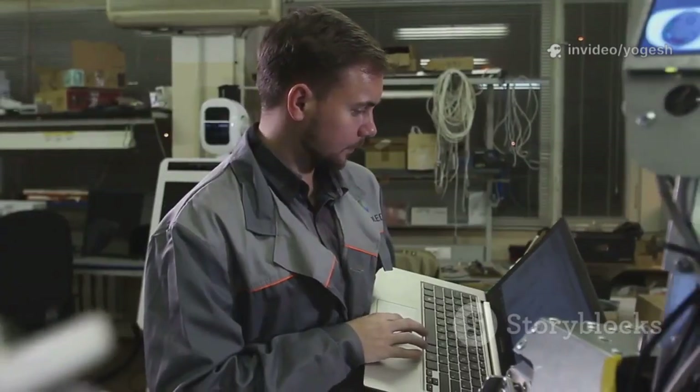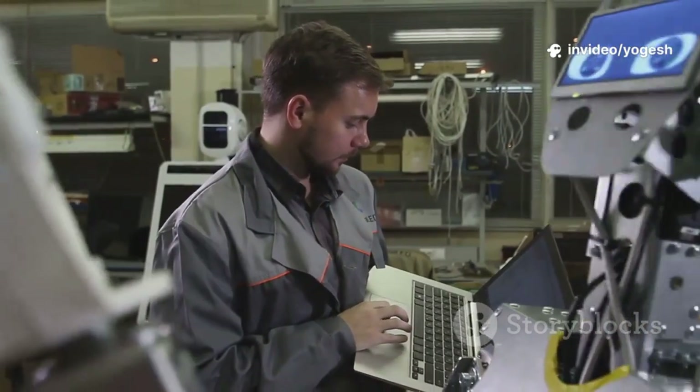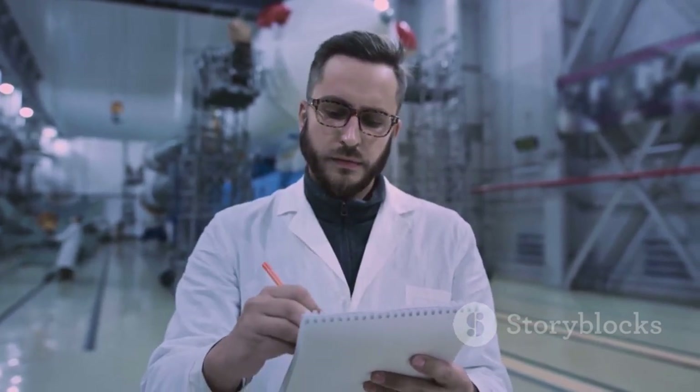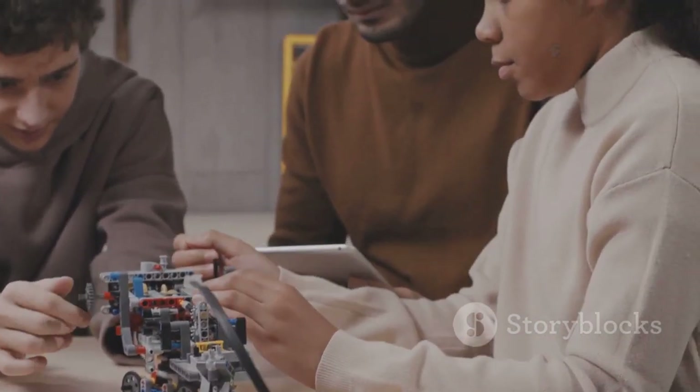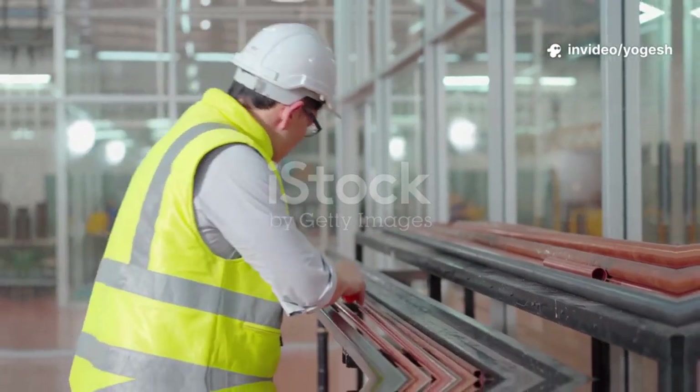It probably won't work perfectly at first, and that's normal. Observe, troubleshoot, and improve. This cycle of testing and refining is core to engineering. Document every step — decisions, test results, changes — so your work can be understood and improved by others. Building, testing, and iterating turn ideas into real working machines. That's the heart of mechatronics.